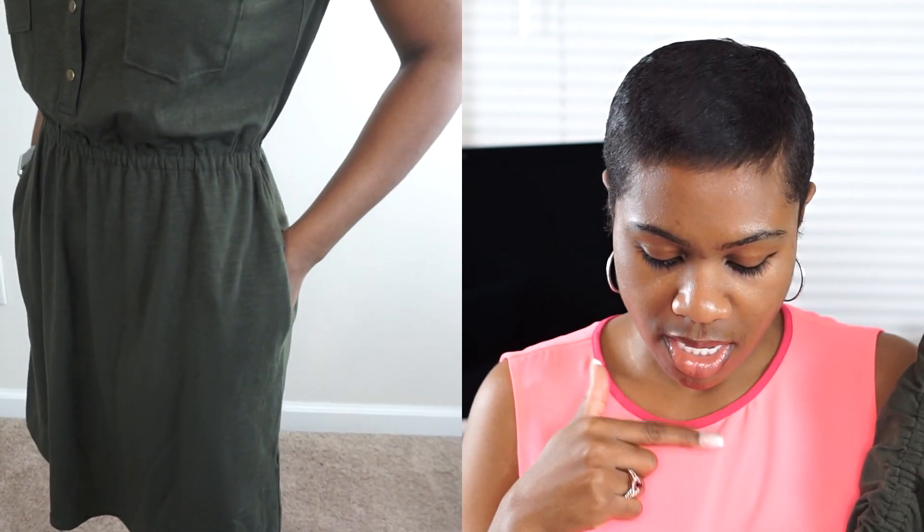The next piece is a dress by Market & Spruce. It has two front pockets near the breast area, a couple of buttons running down, and a cinched waist. This is the Topanga Cotton Blend in olive, size small, and it retails for $68.